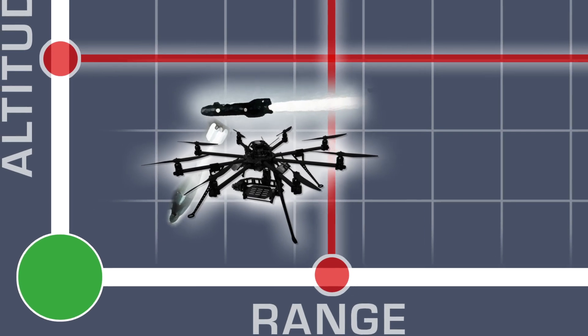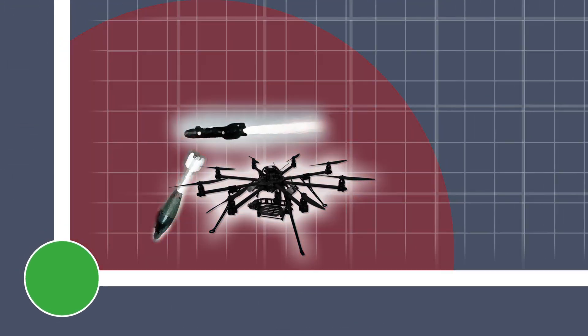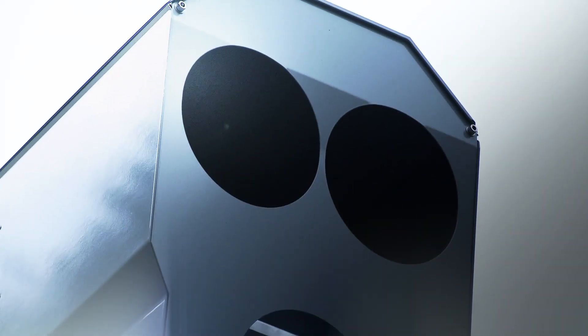Most air defense systems have gaps in their defending capabilities against RAM and LSS targets. To successfully close this gap, Rheinmetall Defense leads the way with its directed-energy weapons.